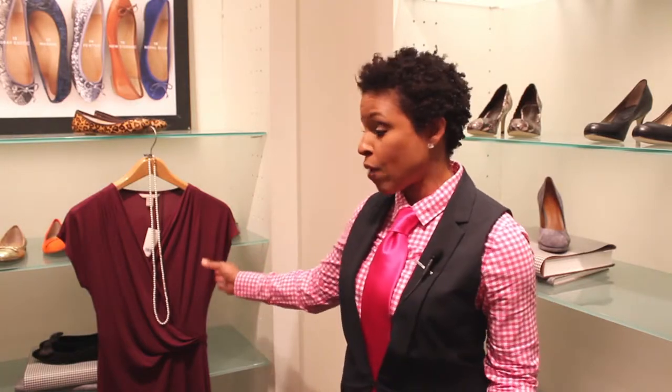Tip number one: choose a simple dress. If you don't want to outshine the bride on her day, then you want to keep the focus on only one statement piece, and that will be the shoes. So choose a dress like this faux wrapped dress — it'll look good with the shoes but yet it'll be simple and appropriate for the wedding.